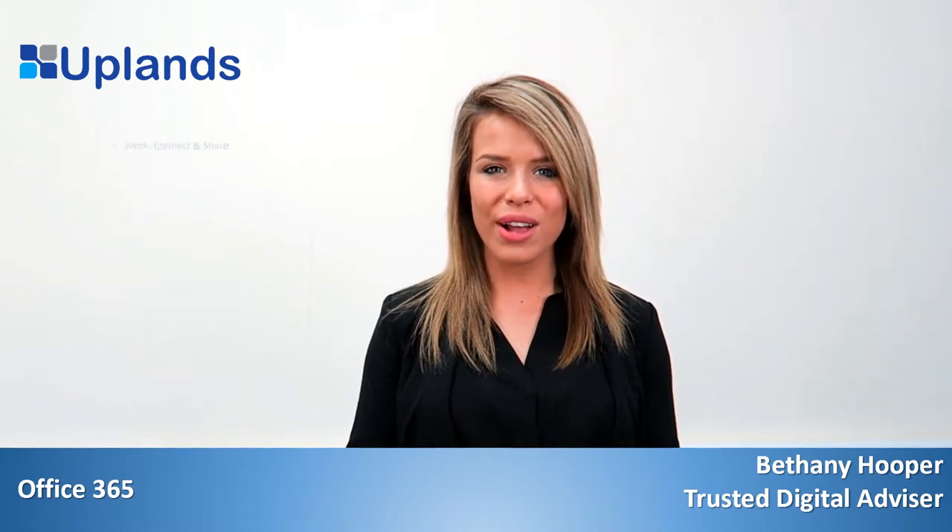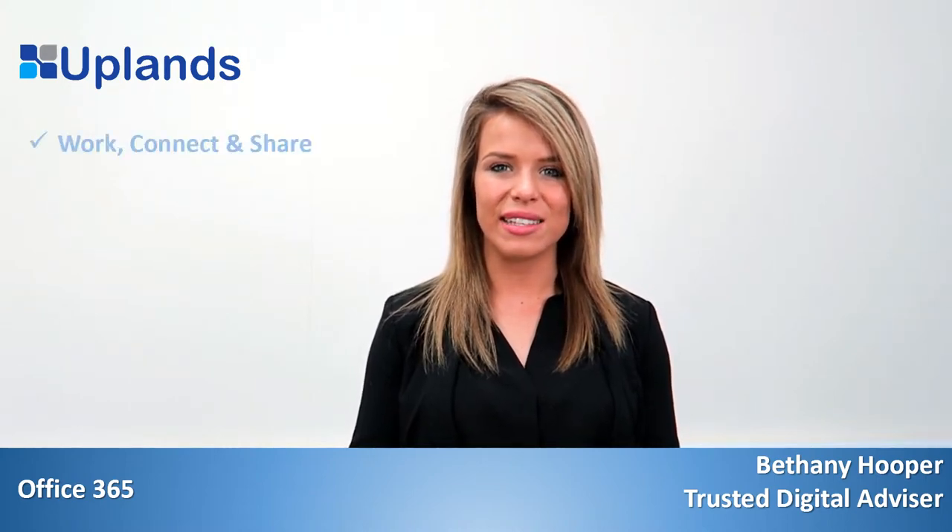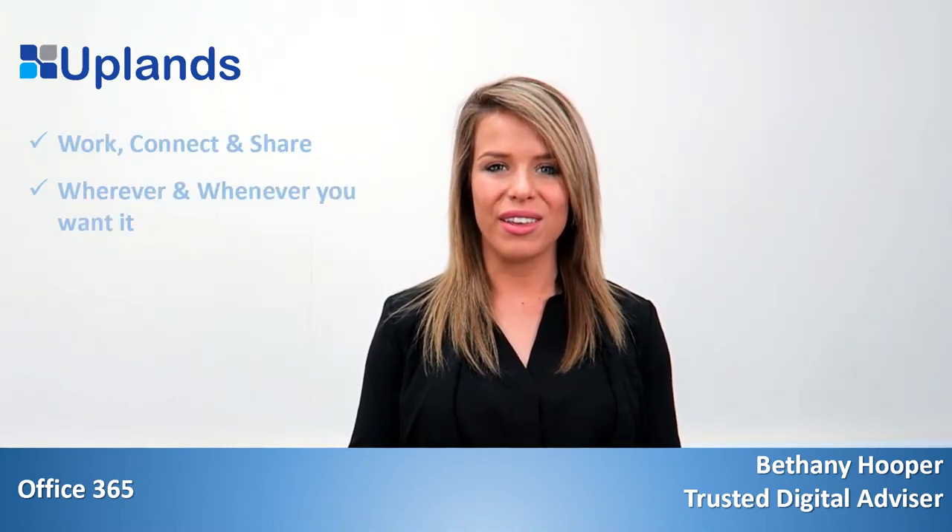Hello, my name is Beth and welcome to Uplands 60 Second Tech. Today we will be talking about Office 365 from Uplands and O2. Office 365 has all the things you need in order to work, connect and share ideas wherever and whenever you want it.